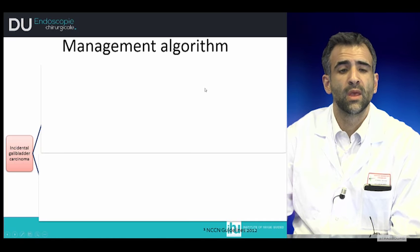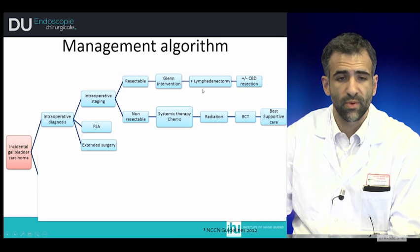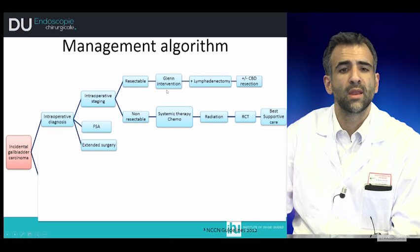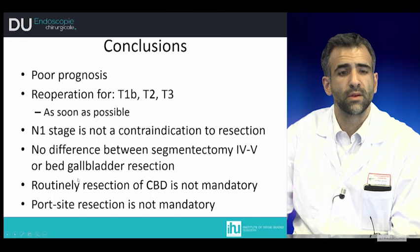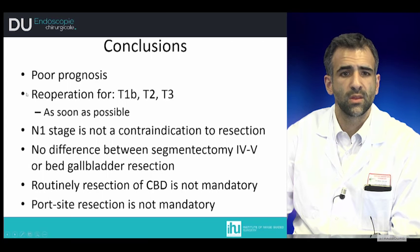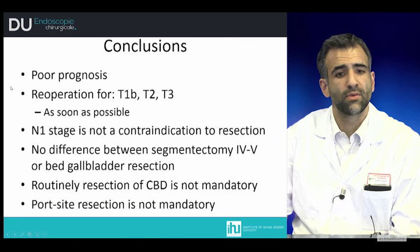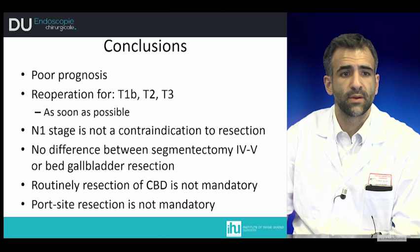Considering the management algorithm: with intraoperative diagnosis and frozen section analysis, patients are classified as resectable or non-resectable. For postoperative diagnosis on final pathology, resection is performed according to oncological staging. In conclusion, gallbladder cancer has a poor prognosis. Re-operation is indicated for T1b, T2, and T3 as soon as possible. Positive lymph nodes are not a contraindication to resection. There is no difference between segmentectomy 4–5 and gallbladder bed resection. Routine resection of the common bile duct is not mandatory but is indicated for cystic duct invasion. Port site resection is not mandatory.